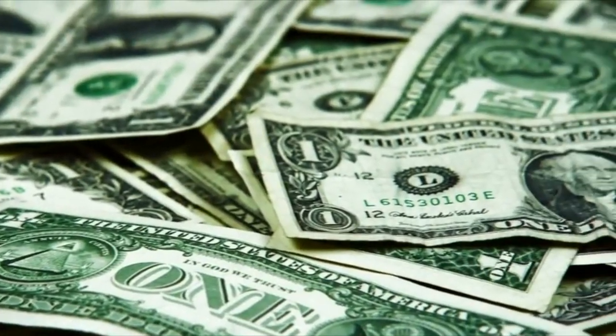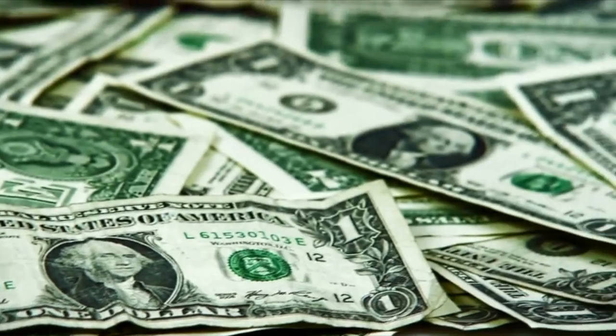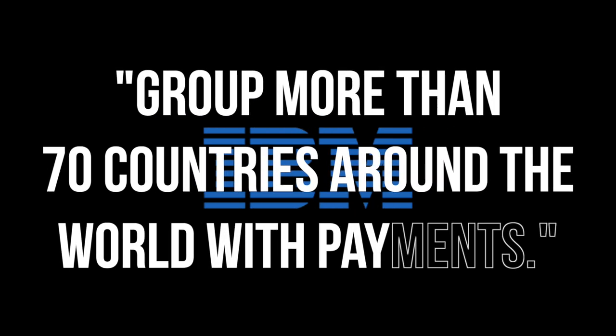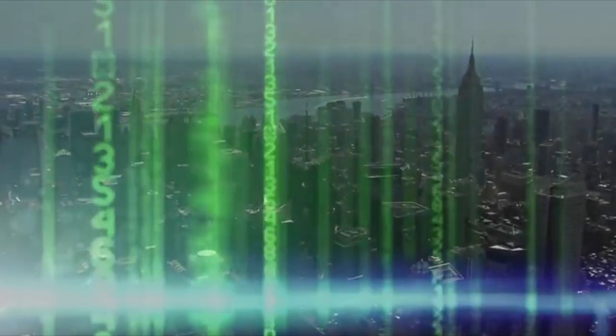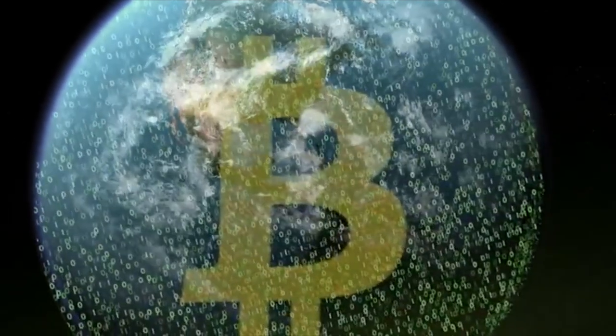Besides, the monetary communication system changed as well due to the development of encryption. The encryption technology changed the fields of industry and finance, as cryptocurrency like Bitcoin has become popular in recent years. IBM's WorldWire announced that cryptocurrency would connect more than 70 countries around the world with payments. The beginnings of enigma machines led to significant developments in encryption, and the result is the accommodation of cryptocurrency, which opens up a wide range of possibilities for how to use money.